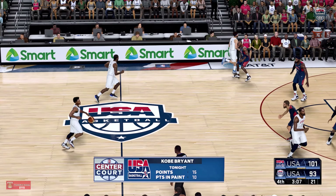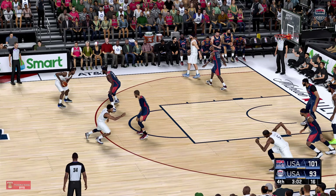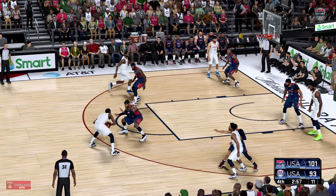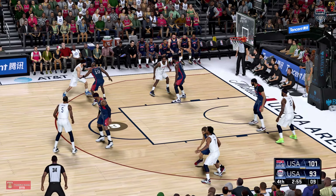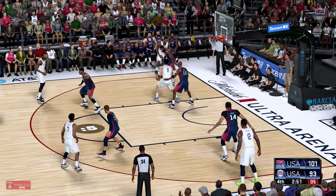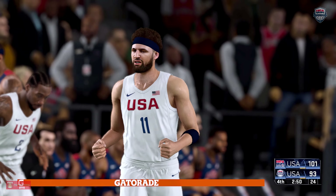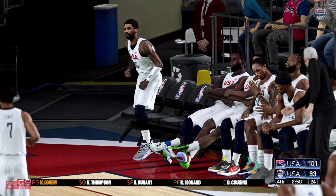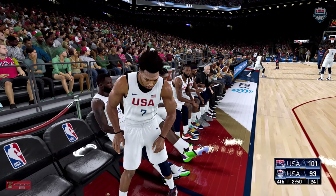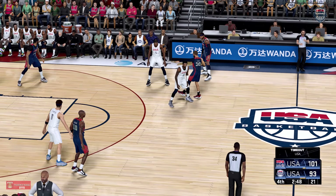Now here's Leonard. Pass to Durant. Thompson with it. Six to shoot. And that's going to be a travel. USA making a change here. Irving's checked in. Kyrie Irving. USA leading by eight. The USA calls time here. Here's Bryant. And it's no good — third time he's missed in nine shot attempts. Thompson dishes to Leonard. Thompson passes to Leonard. Shot from 16. Good D by LeBron. And it's Davis with the ball for USA. They're leading by eight.